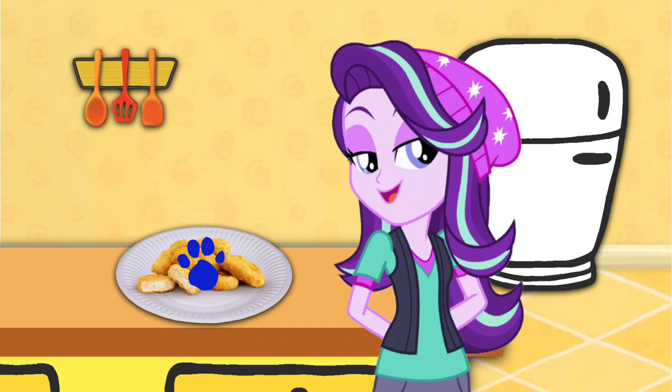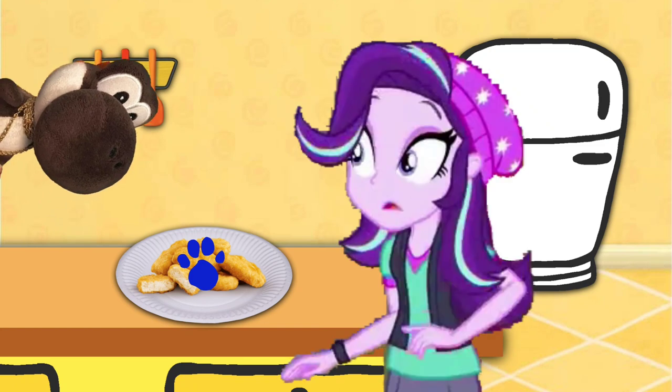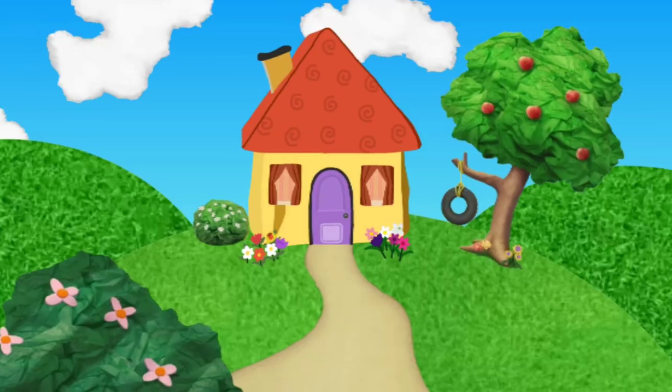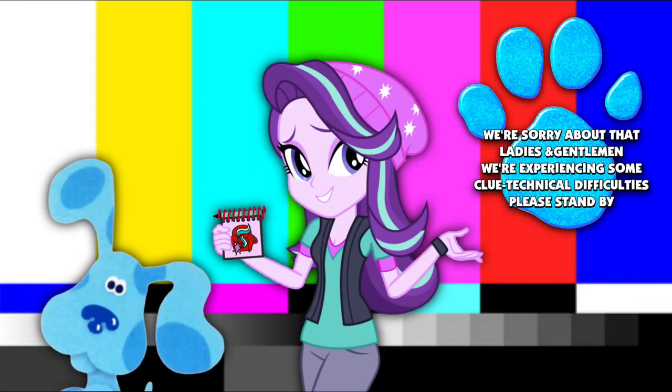You know what we need, our handy dandy... Wait, do I know someone who loves chicken still? Oh no, not this again. Starlight, please! We're sorry about that, ladies and gentlemen. We're experiencing some clue technical difficulties. Please stand by.